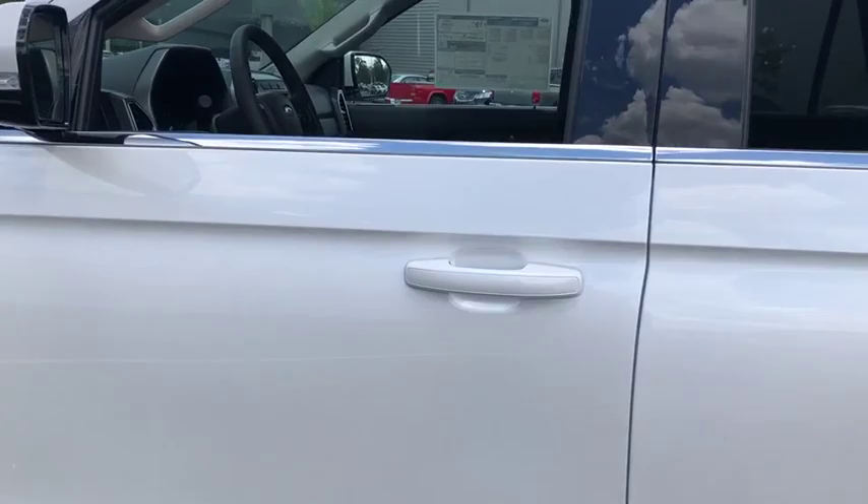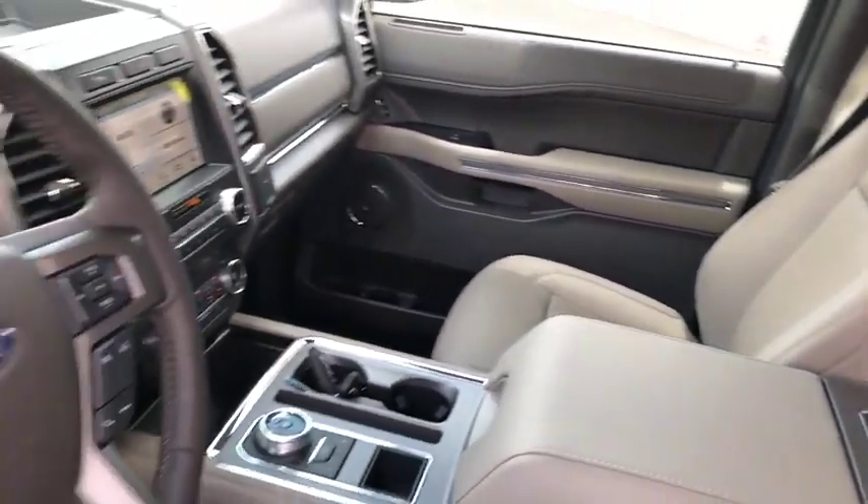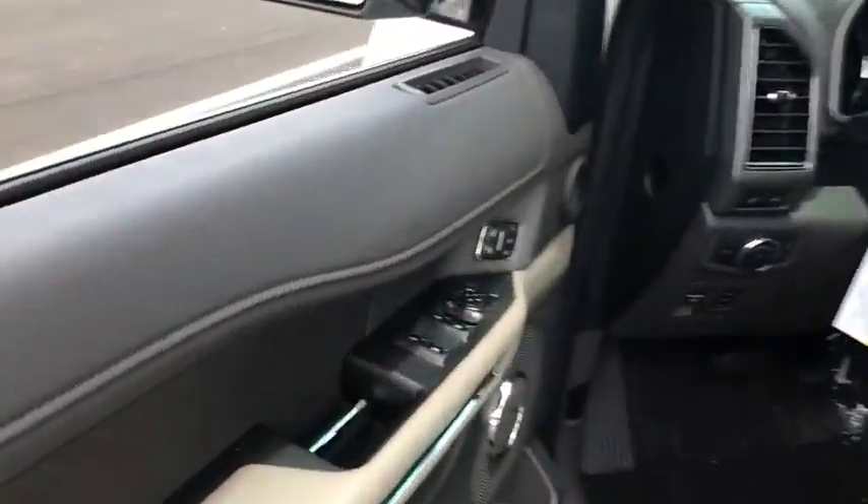Traction control, remote start, dual airbags, leather-wrapped steering wheel, power steering, aluminum wheels, four-wheel disc brakes, universal garage door opener, security system.